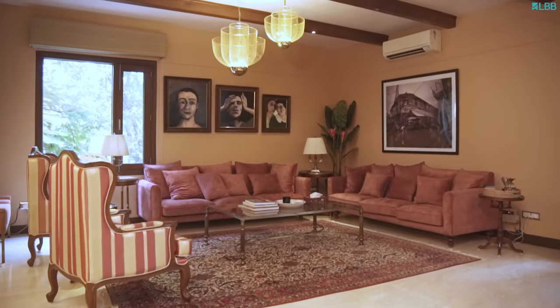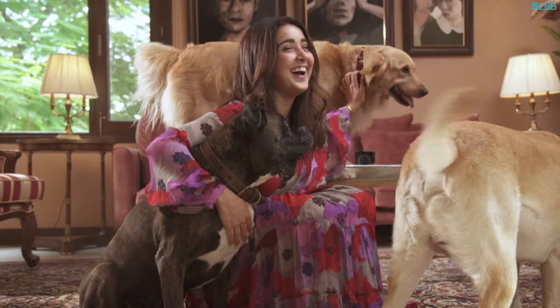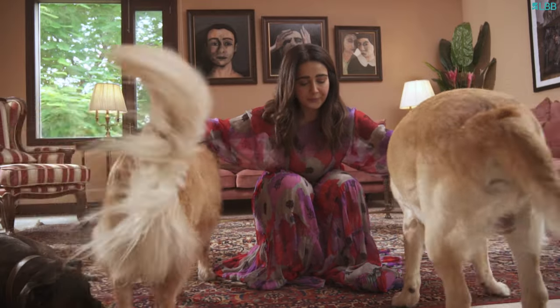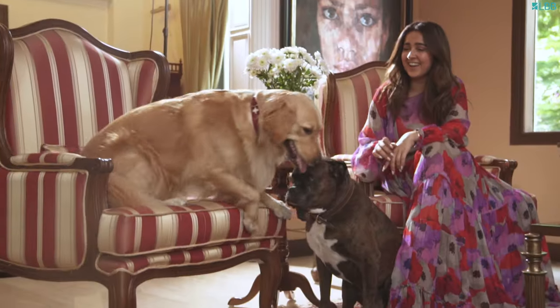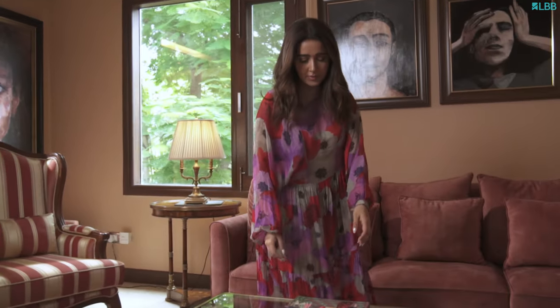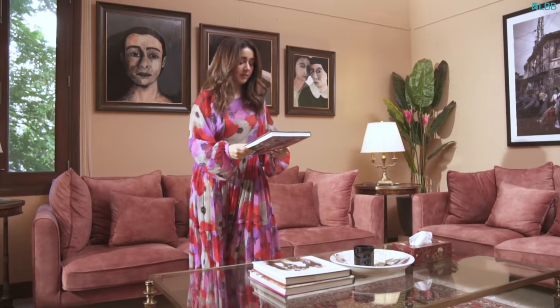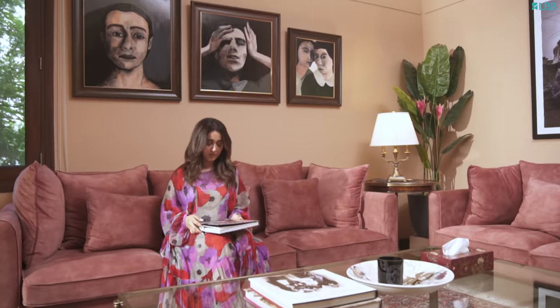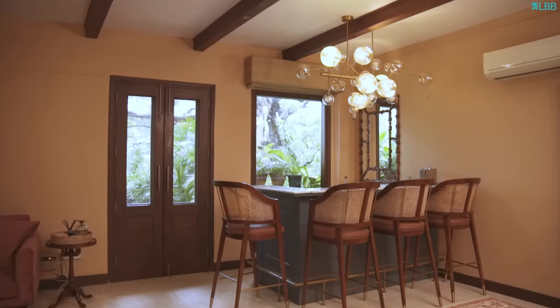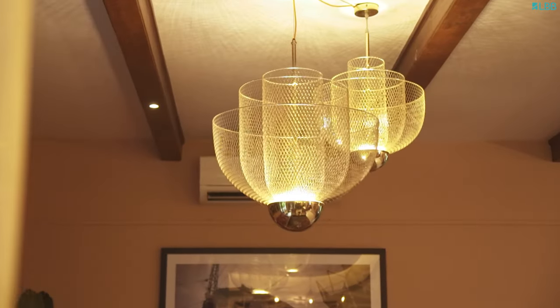So guys, this is the living room and we mainly use this area when we are entertaining, so it is the slightly more formal area in the house. But because we have three very enthusiastic dogs, we've kept everything more or less pet friendly. You will very often find them just lounging on the sofas. I wanted a colour palette that was really inviting and works well in the day and at night, because lighting is a very, very important factor in my home and in my decor and how space comes together.